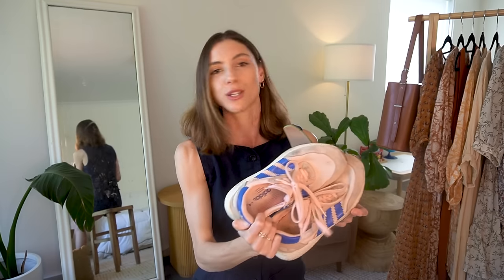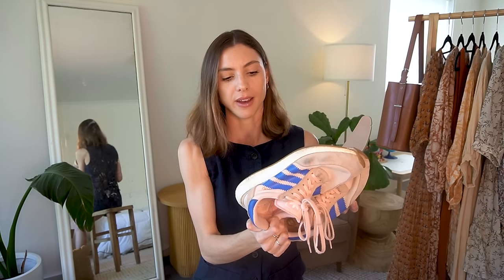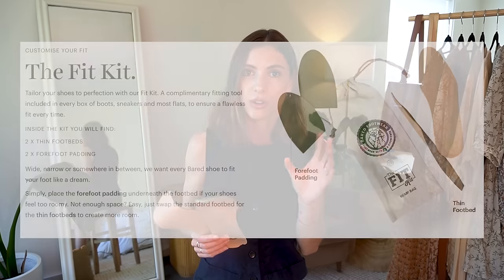Even better, I used the thicker insoles for another pair of shoes — my really old Adidas trainers, which honestly caused me so much pain. I was so upset about potentially getting rid of them, as they were a gift from Alex for like our first birthday together, about eight years old. I put the thick insoles in, went for a big walk, and there was no pain — I was so happy. The insoles are really, really helpful. They don't come with every shoe, only the ones that say they come with a fit kit, so keep an eye on that.